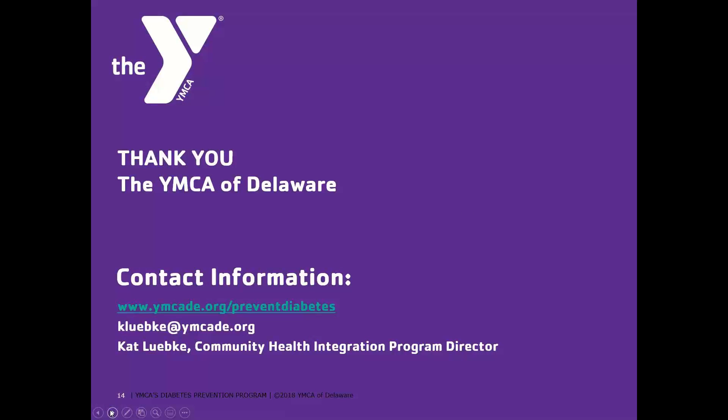To wrap up, our web address and email are available — if you have any questions about the Diabetes Prevention Program, the best way to reach us is via email. You can also visit the website to find information about program eligibility, qualifications, and the provider referral form. You can also reach out to your Practice Transformation Specialist, who can connect you with the YMCA. Thank you again for participating today.